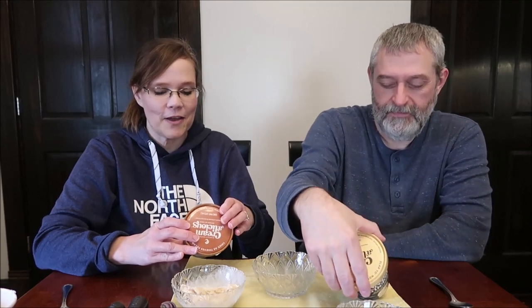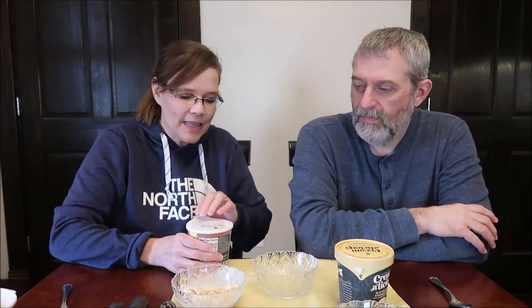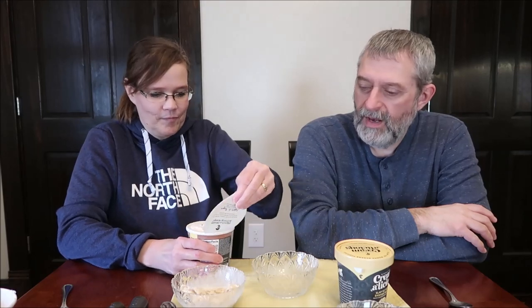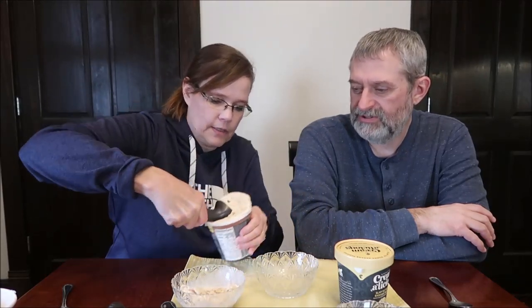330 calories for two-thirds cup, or 1,000 even for the pint. We've had worse. I like a pecan praline ice cream — that was one of my mom's favorites. Pecan praline ice cream.